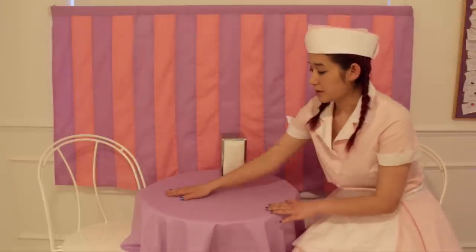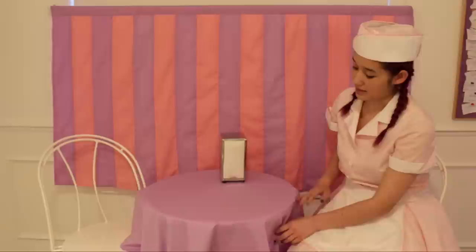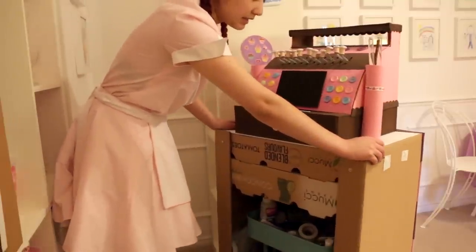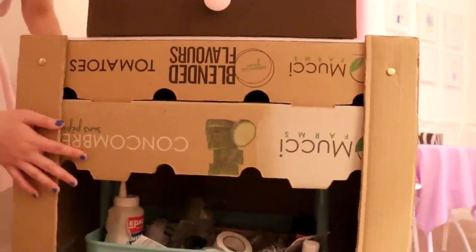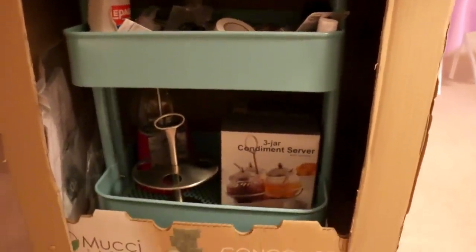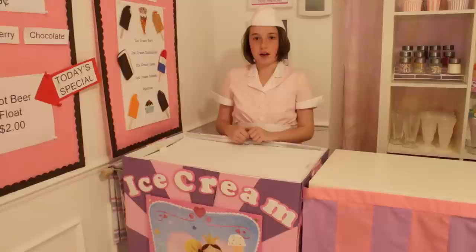We made our tablecloths and curtains to match. We've got the pink and purple theme going on all throughout the shop. These are Ikea utility carts — we used these to store extra props. We covered the utility carts up with cardboard and then we decorated them.